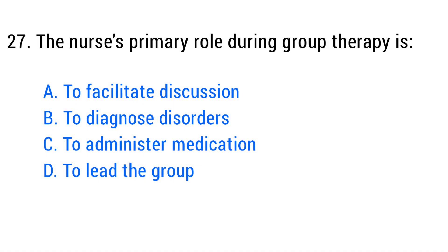Question number twenty-seven. The nurse's primary role during group therapy is? The right answer is option A: To facilitate discussion.